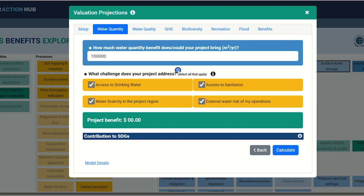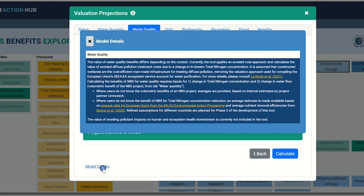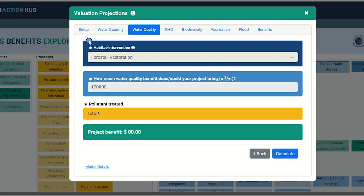Next, you'll see options for calculating the return on investment for water quantity. The first box asks how much of a volumetric benefit your project could yield each year. If you're unsure, this box is pre-populated with an average of previous water replenishment projects of the same size as you originally entered. You are also presented with four challenges that your project could address — check all of those that are applicable. Click Calculate to see your estimated water quantity benefit as an annualized value, then click Next. We've also provided a series of details on all the economic models developed for this work. If you'd like to dive in deeper, click the Model Details link at the bottom to read more on how these calculations are determined.